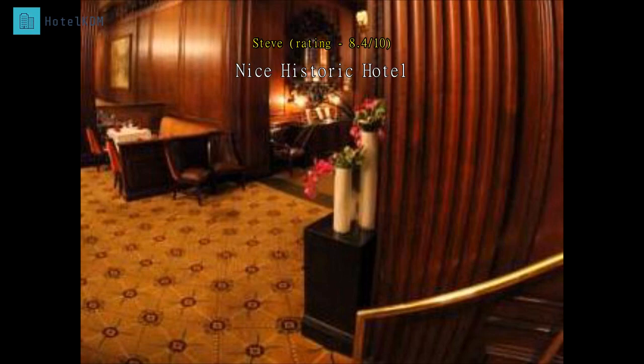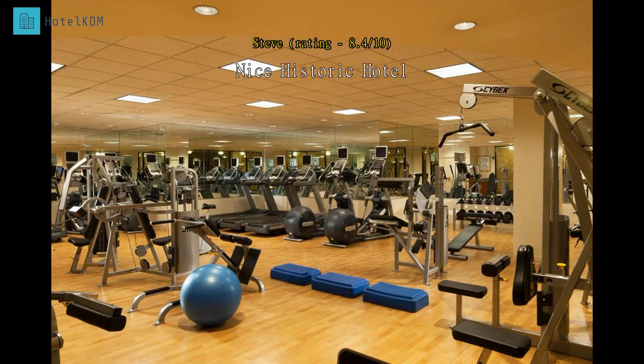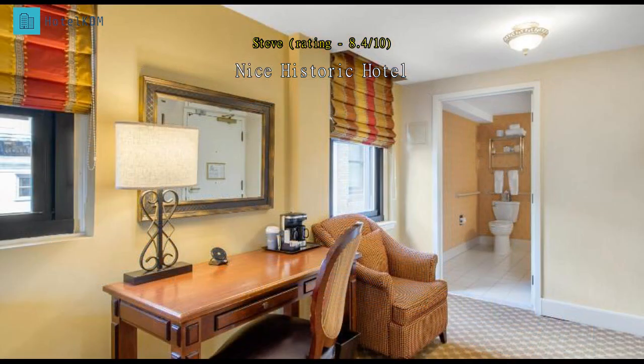My wife and I stayed in a deluxe king room — very comfortable bed, room was clean and in good condition. For a deluxe, I thought the bathroom was small and needs to be updated, but there's not much room for updates — small toilet, etc. Hotel restaurants were good but pricey, just like everything in Boston. Great location, a block from the Common.